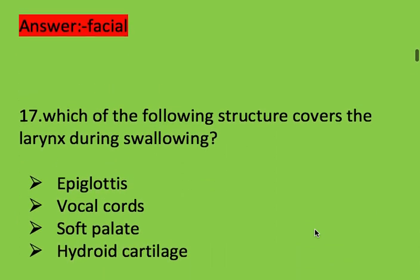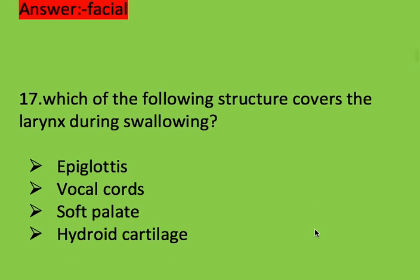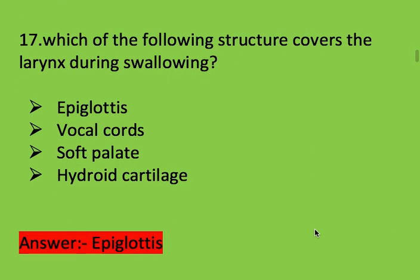Next question: which of the following structures covers the larynx during swallowing? Options: muscles, epiglottis, vocal cord, soft palate, and thyroid cartilage. Right answer is epiglottis. Epiglottis covers the larynx during swallowing.